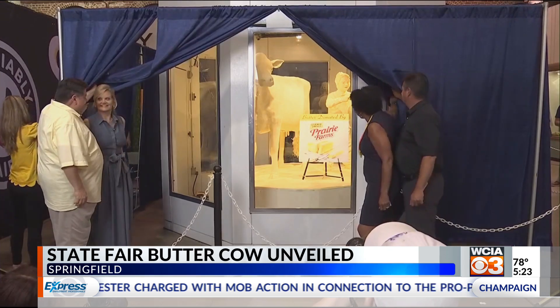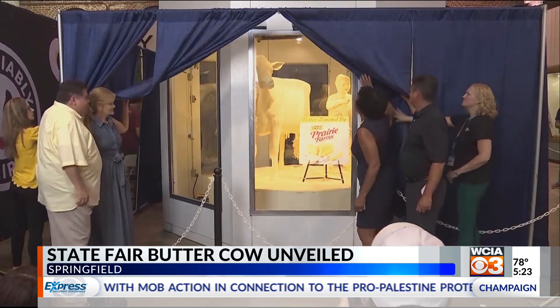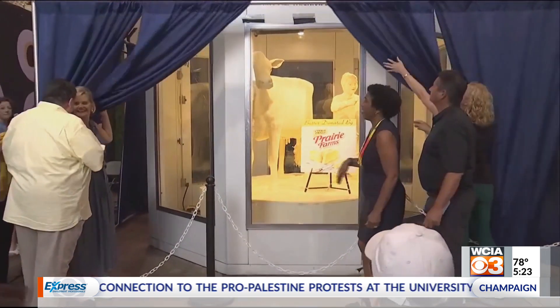Sarah Pratt designed this year's Butter Cow. She's designed eight Butter Cows for the Illinois State Fair, and the State Fair runs until August 18th.